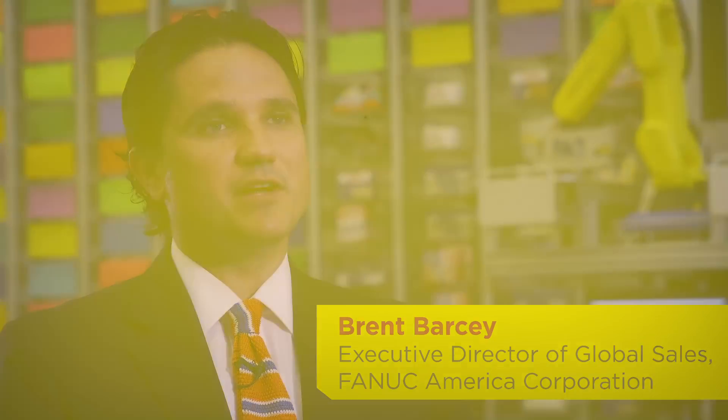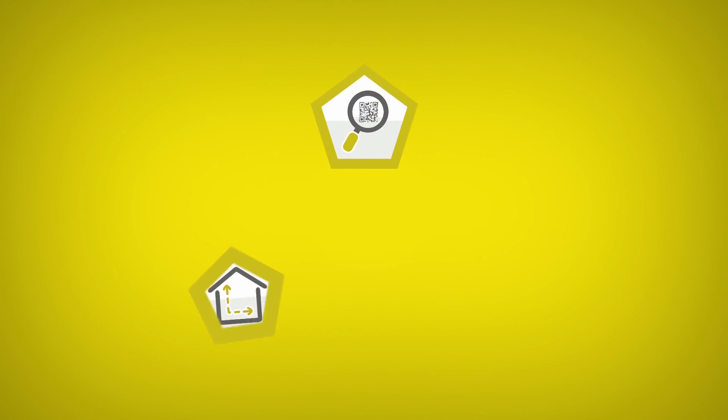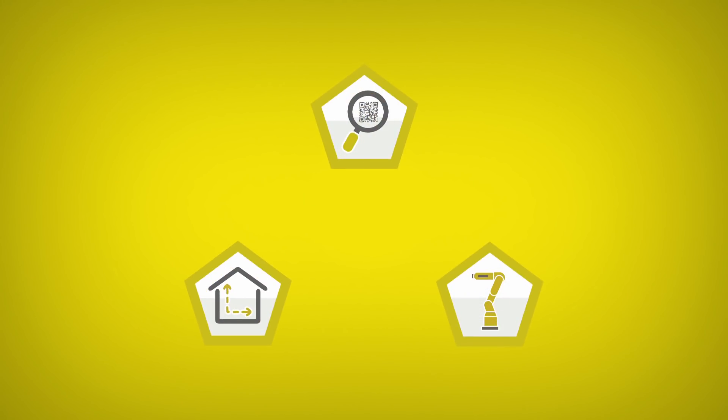People are looking for three pillars, really, when it comes to a robotic storage and retrieval system. One is they want traceability of the product. Two is real estate. And third is an unmanned robotic system.